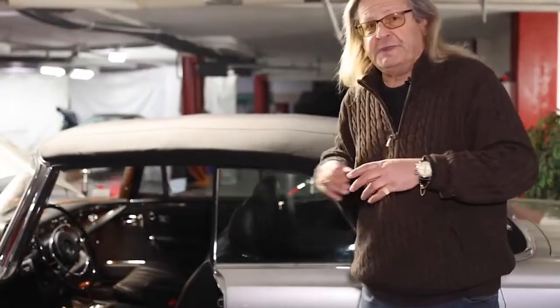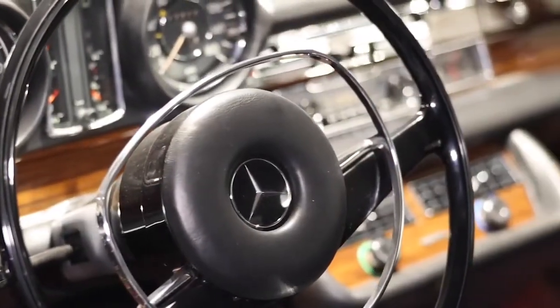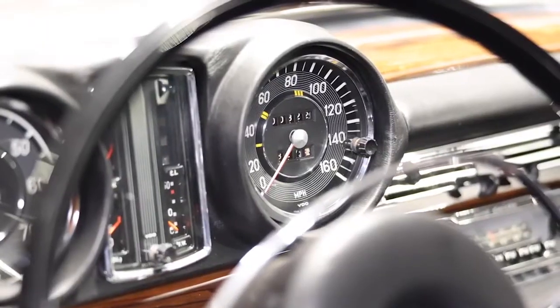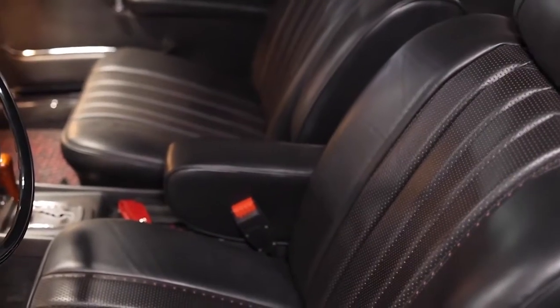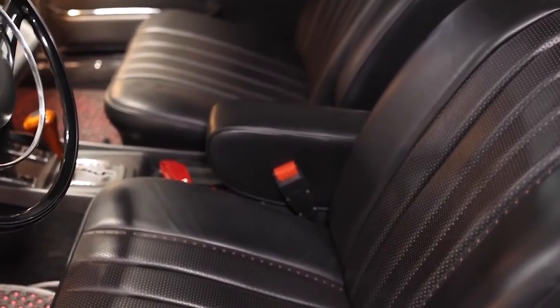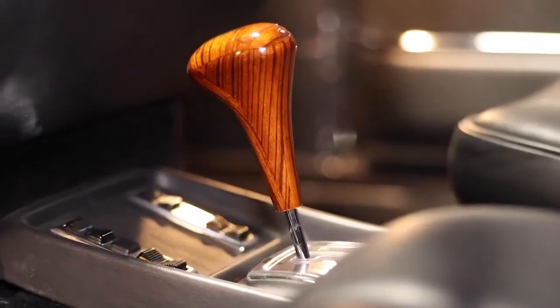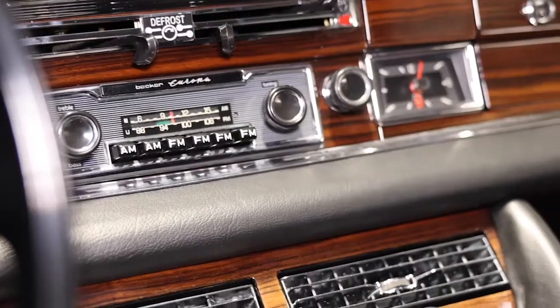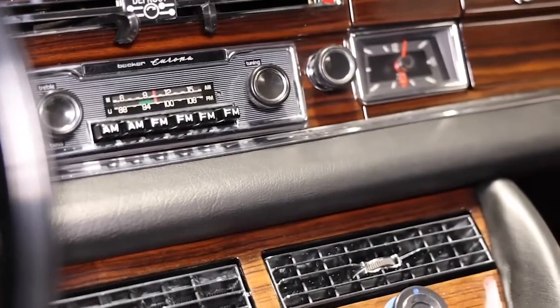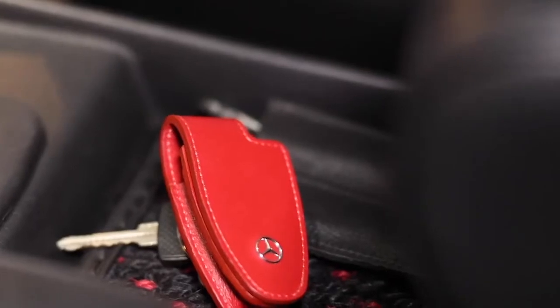As you can see from the interior of this automobile, it's a very, very special place to be — like a library, like a classic club, fine dining. The best woods, leather, trim, everything's chromed. Everything is the best of the best available in that time period. Simple, elegant, tasteful — that's what this car was all about.